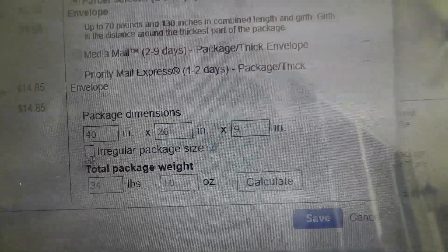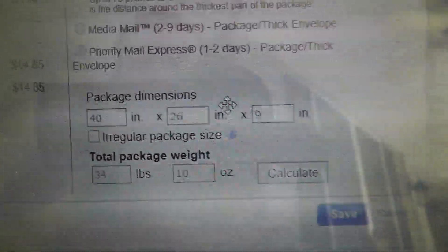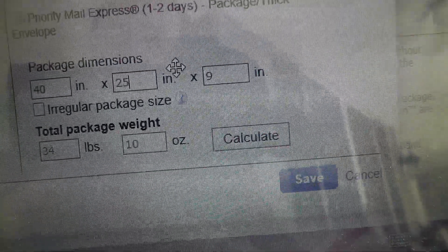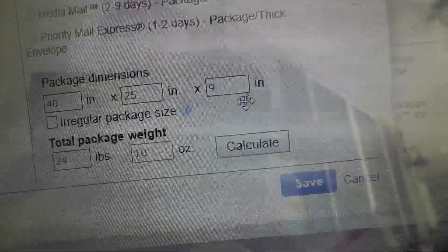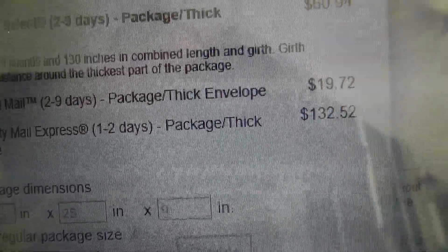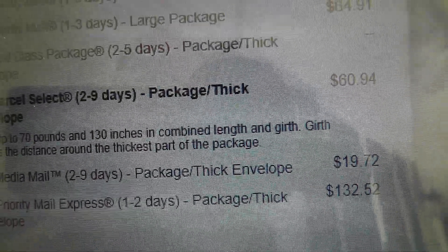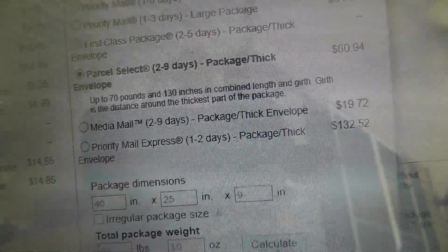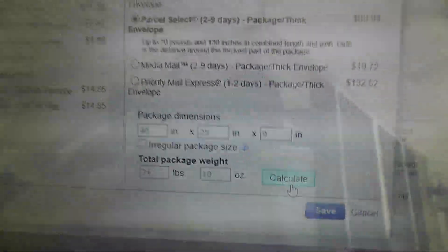Take a look at what happens when I change the width by 1 inch — go from 40 by 26 by 9 to 40 by 25 by 9. And that makes the price $60.94. A difference of $80 for just 1 inch.